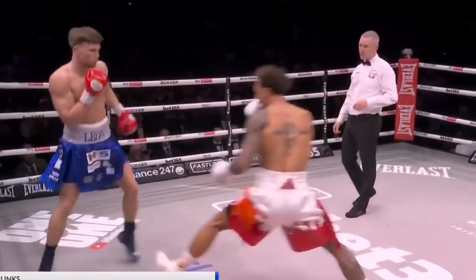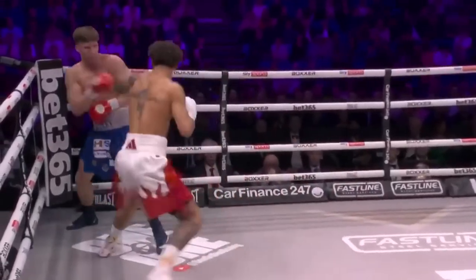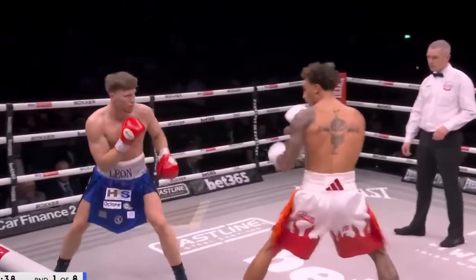He hasn't had too long to prepare for this, but he never strays too far. He's straight into business. No standing off. Whittaker.